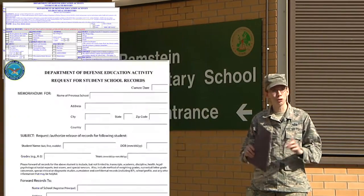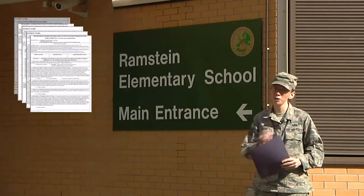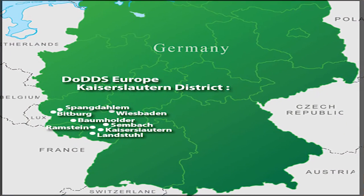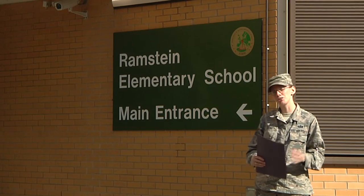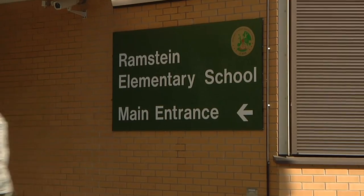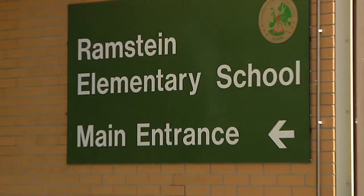Today I'm going to show you how to register your children for school. First thing you have to do is go to the website, print out the forms, and fill them out before you get here. Go to the school where you're going to register your child — the process is really easy. I'm going to register my son today so you can see how it works.